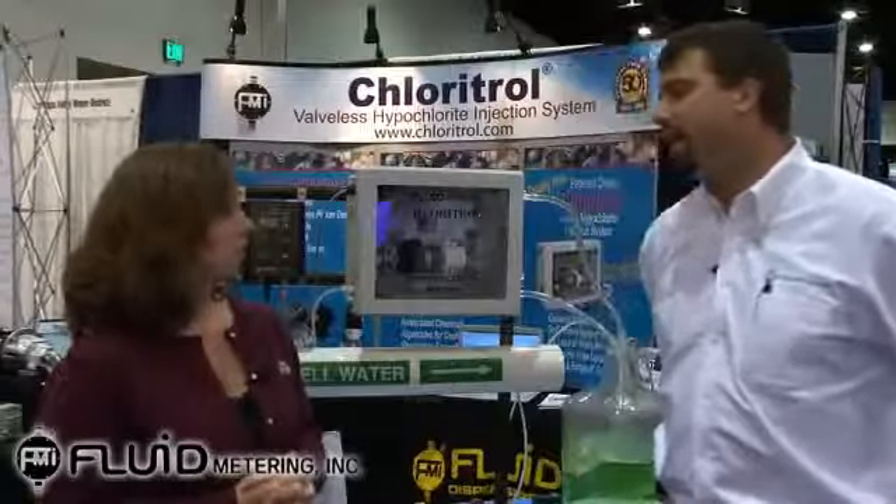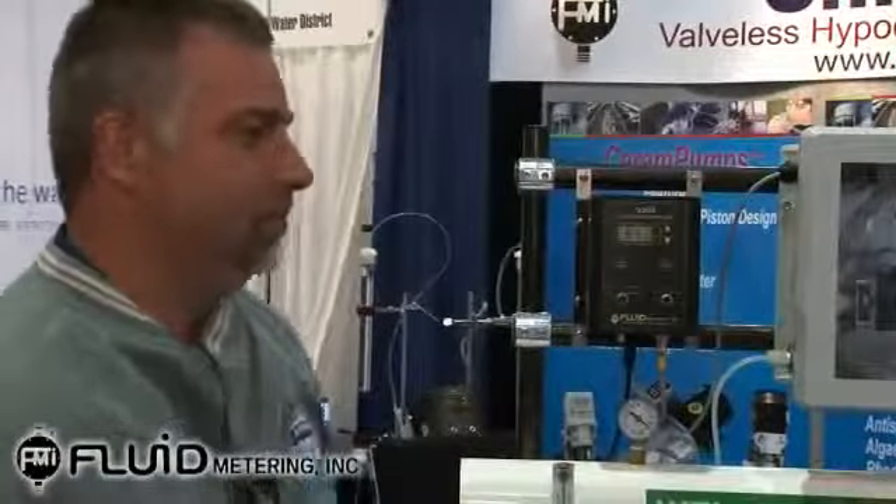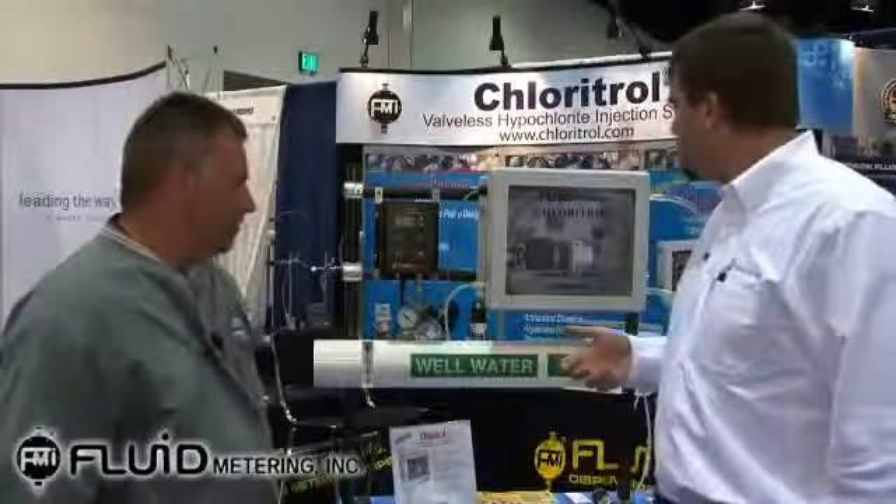Who uses this product? It's used by small water districts as well as large water authorities. We actually have Mike Bufus at the show, and he's very familiar with sodium hypochlorite and calcium hypochlorite applications where the FMI Chlorotrol was a replacement to existing technologies that have valves and bypass systems. Mike was very early on involved with the Fluid Metering Chlorotrol and can speak to both calcium hypochlorite and sodium hypochlorite applications, as well as some other interesting wastewater applications.